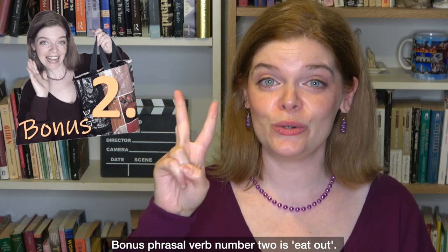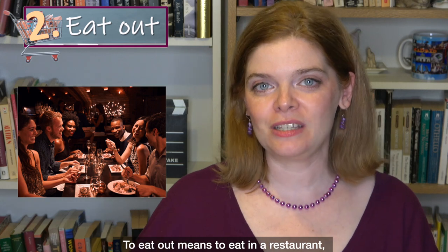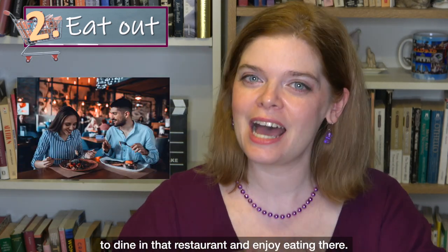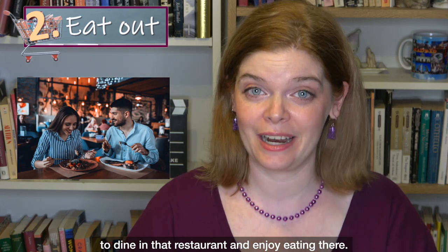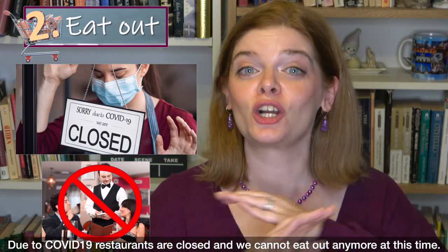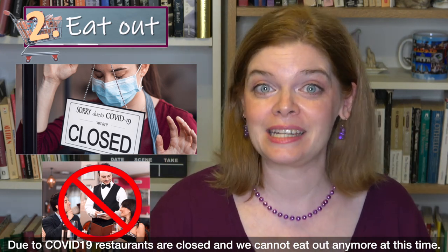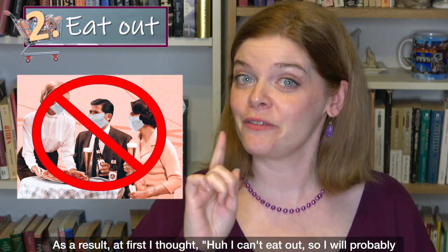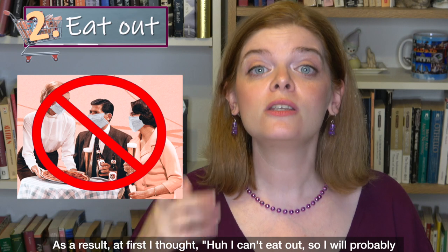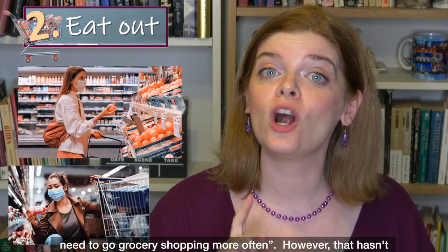Bonus phrasal verb number two is 'eat out.' To eat out means to eat in a restaurant — to dine in at that restaurant and enjoy eating there. Due to COVID-19, restaurants are closed and we cannot eat out anymore at this time. As a result, I thought I would probably need to go grocery shopping more often.